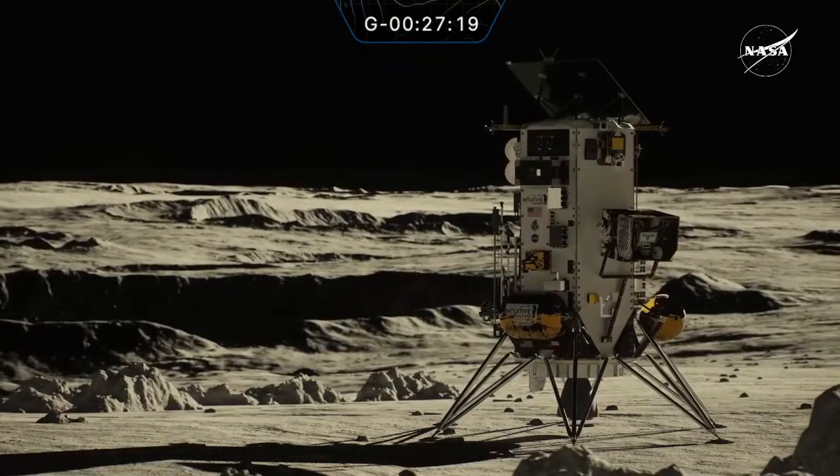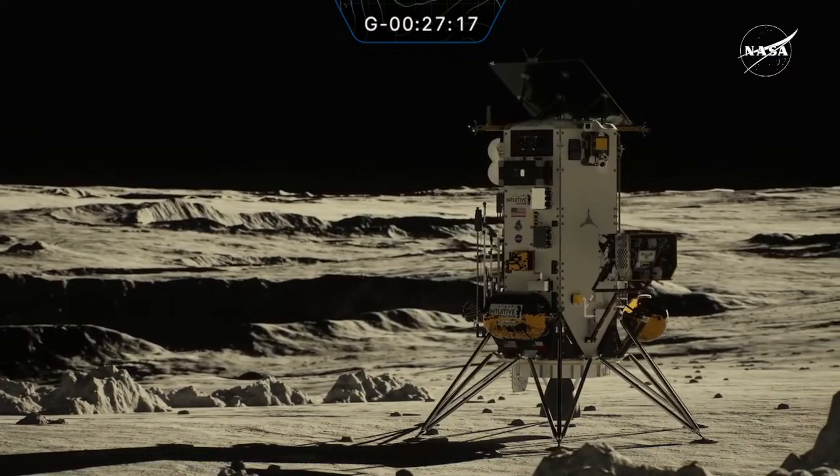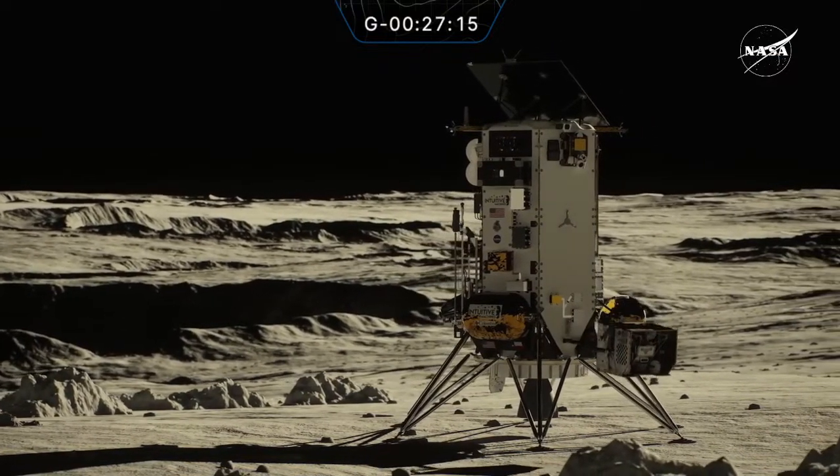Not only will the Lunar Outpost carry the Nokia tipping point demonstration, it will also collect lunar regolith, also known as lunar soil. Lunar Outpost and iSpace have contracts through NASA's Space Operations Mission Directorate for regolith collection. When completed, the companies will provide imagery and location data of the collected material and transfer ownership to NASA. The purpose of this effort is to show that transfer of ownership from private to public. Lunar Outpost MAP Rover will be on IM2.